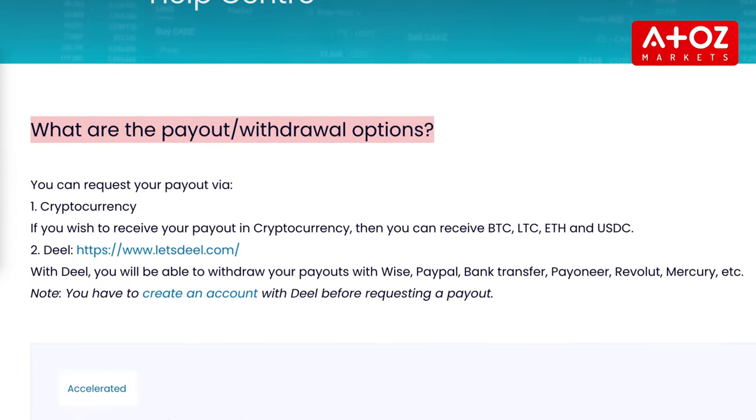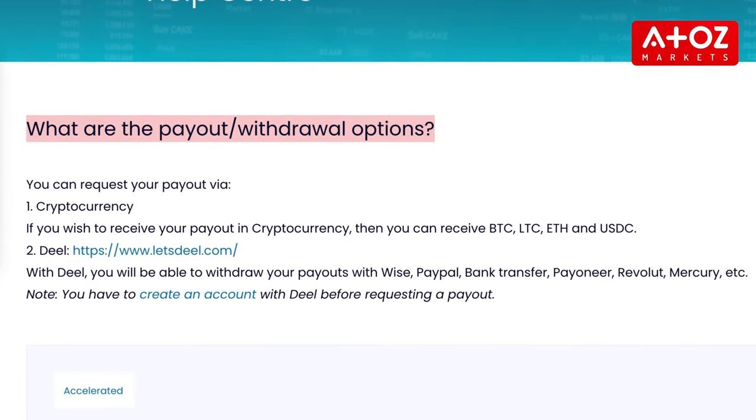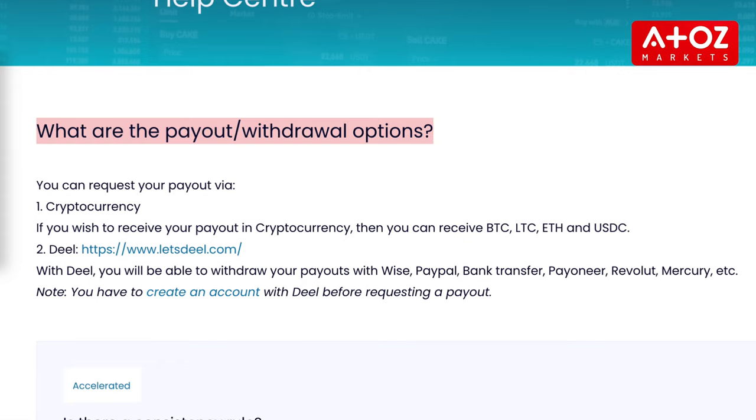When you are ready to withdraw your earnings, MFF offers several payout methods to suit your needs. You can request your payout via Deel or cryptocurrency, such as Bitcoin, Litecoin, Ethereum, and USDC.